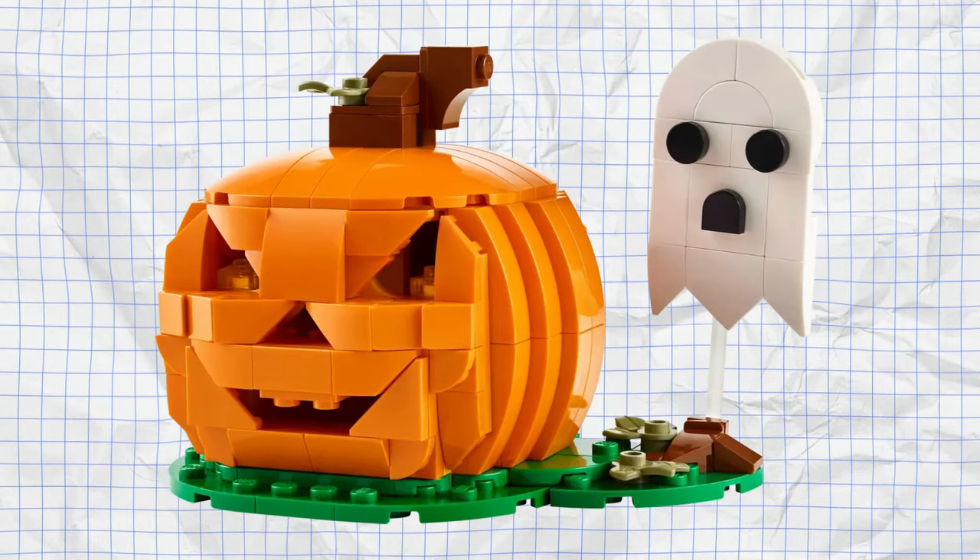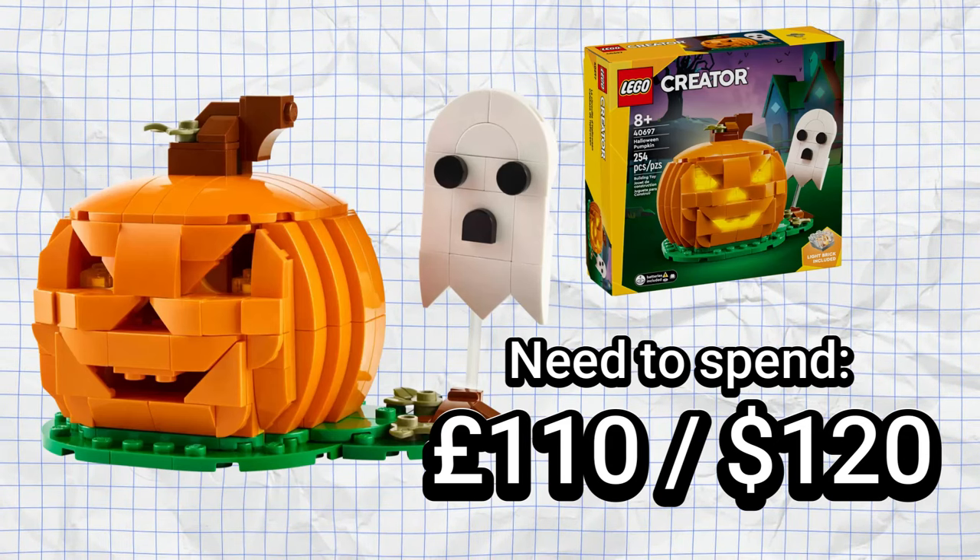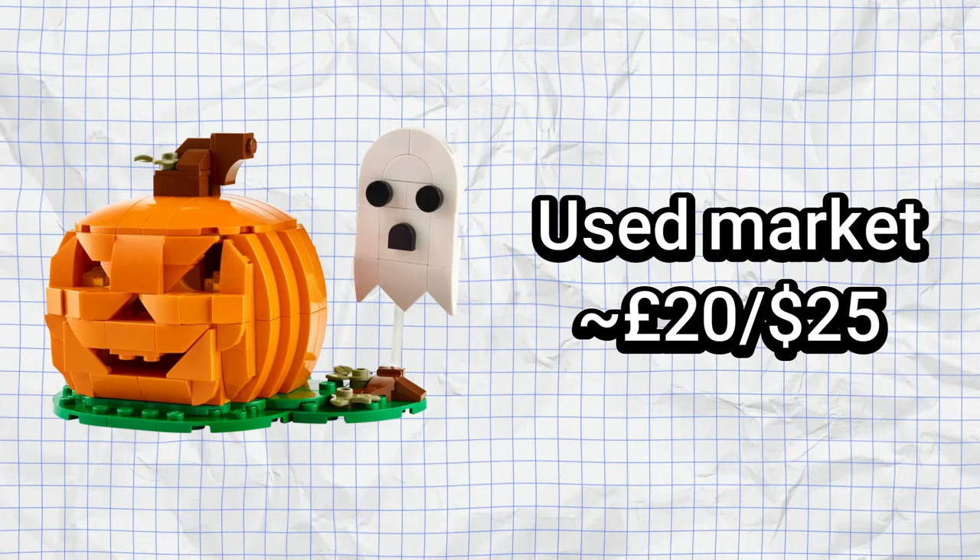When it comes to seasonal events, LEGO usually brings out gift-with-purchase sets, and Halloween is no different. We have a gift-with-purchase pumpkin jack-o'-lantern set featuring 254 pieces, which also includes a light brick so you can make the pumpkin light up — really cool. This set is available when you spend £110 to £120 and should be automatically added to your basket or given to you in the LEGO store. You could probably also find it on eBay or BrickLink once people start receiving it, with current prices around the £20 mark.